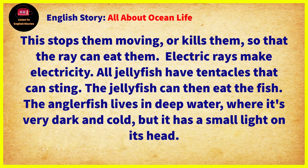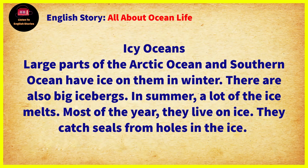The anglerfish lives in deep water, where it's very dark and cold. But it has a small light on its head.